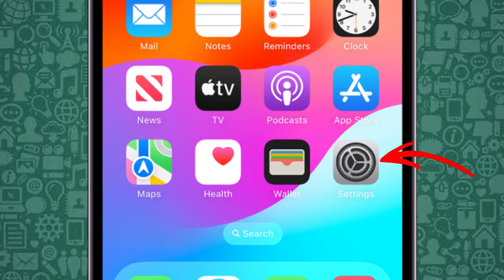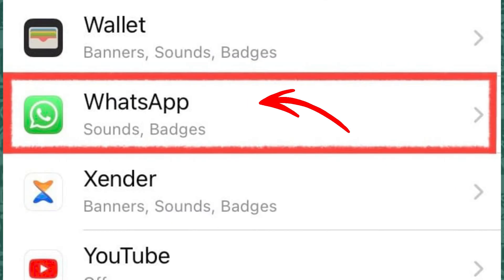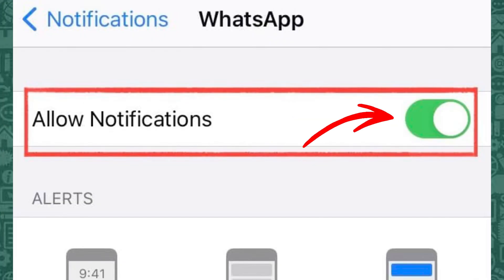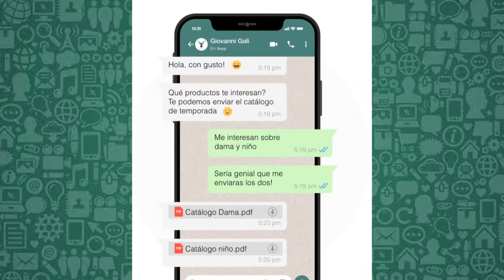iPhone users can go to Settings and then select Notifications. Then select WhatsApp, then toggle off calls notifications. This will stop the call notifications from ringing while still allowing messages to come through as usual.